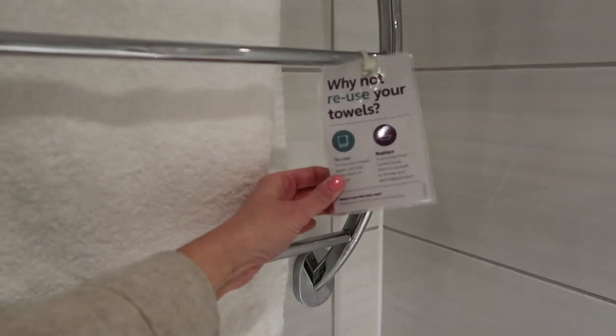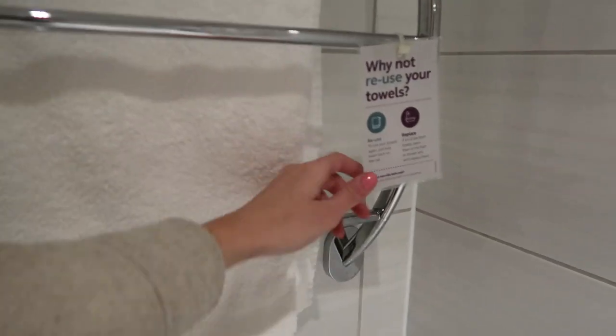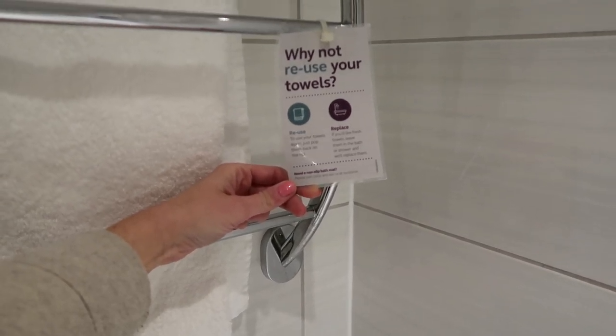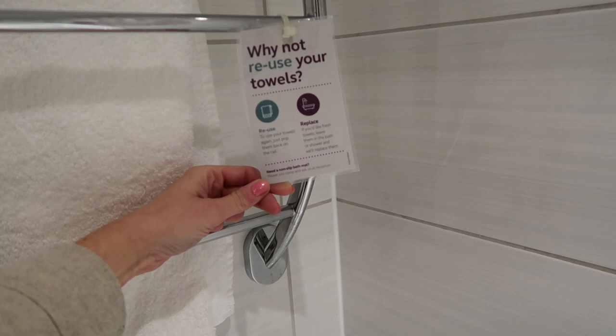And then reuse towels. So we've got one towel here. Is it just one? Normally they give you like a hand towel. So I actually just looked at this — the reusable towel thing, which is fine, I'm staying for two nights. But it says need a non-slip bath mat — just come and ask us at reception. I don't know if I can be bothered to do that, but it's a bit annoying.